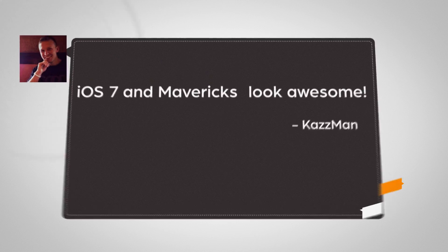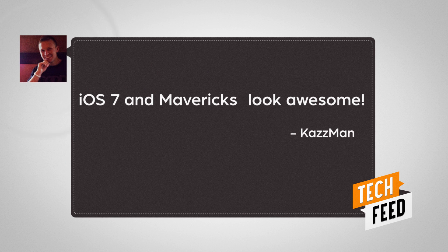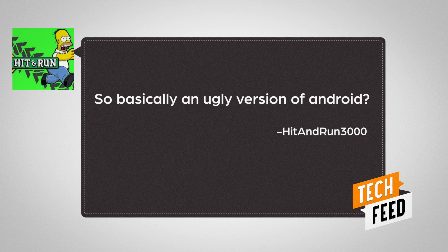Your reactions range from excited, like Kazman who writes, 'iOS 7 and Mavericks look awesome,' to a little more cynical, like Hit and Run 3000 who writes, 'So basically an ugly version of Android.'